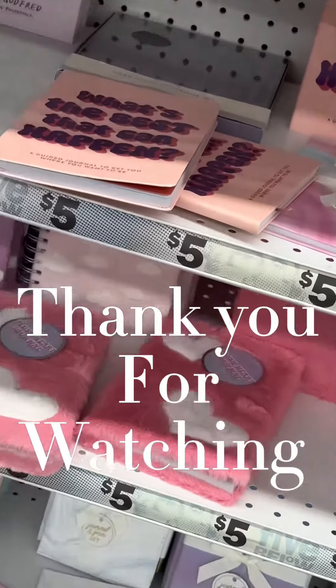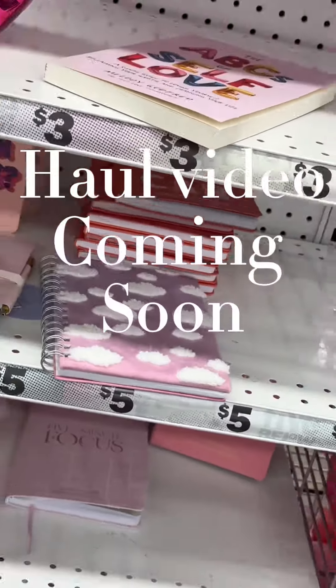I didn't want to do a huge financial buy, so I'm going to keep it on the low end. To see what I got, go to the haul video!